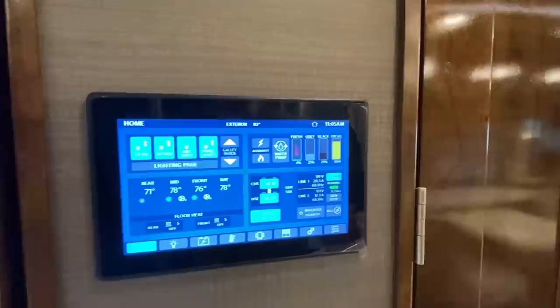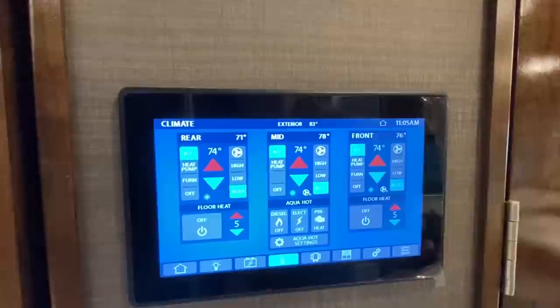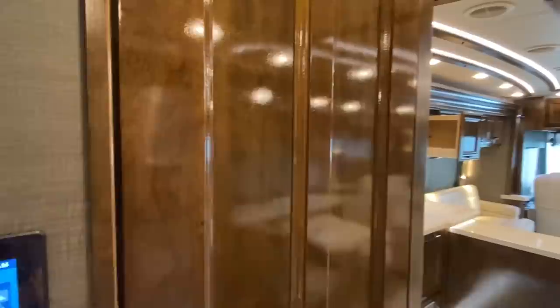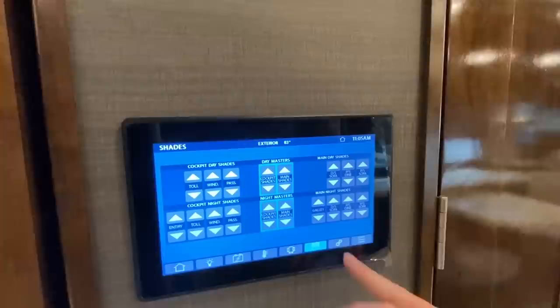I'm going to spend just a quick little minute right here and show you everything going on. This is going to be your home screen, and basically you have access to everything on this Class A right here. You have access to every light, you can check battery levels, temperatures, AC, heat, and all that. This is where you can control the pop-outs and slide-outs. You can control all the shades and everything — simple click of a button gives you access to those shades.